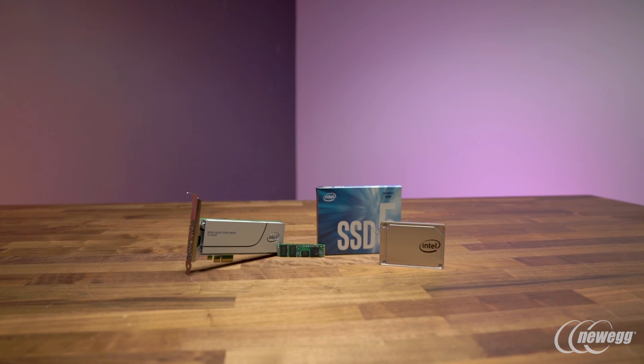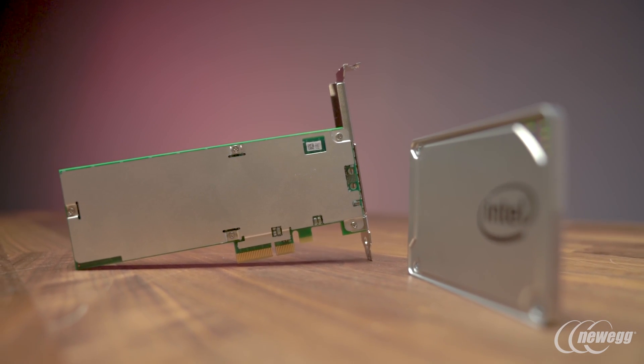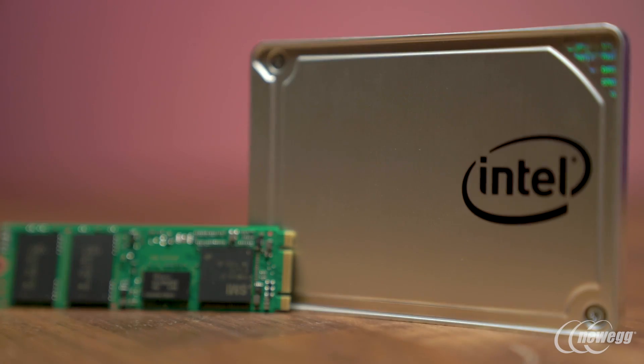Intel is the first to market with 64-layer 3D NAND SSDs. While not as flashy as the Optane drives, the new 545 SSDs with 3D NAND are arguably far more important for the general consumer.